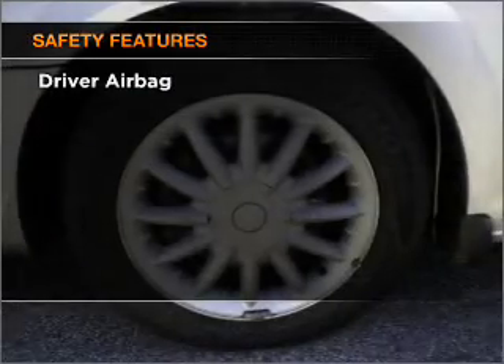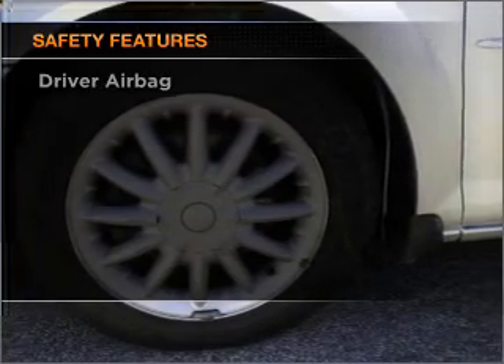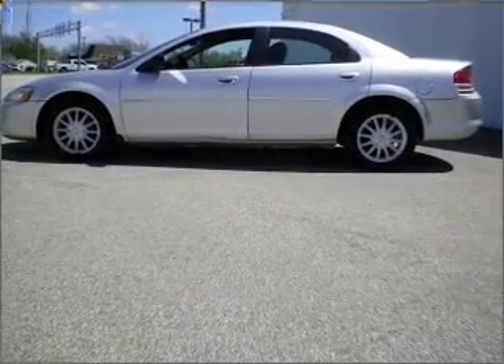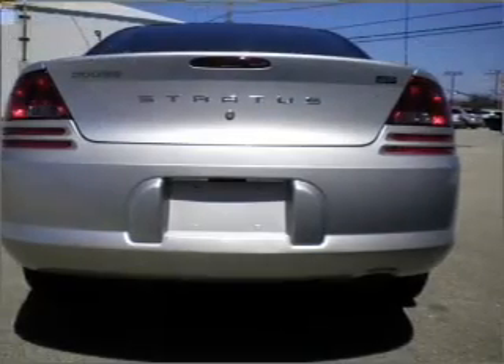And for your peace of mind, the following safety equipment is included: front ventilated disc brakes, passenger airbag. Our website offers more information on all of our vehicles. Call us today to start test driving.